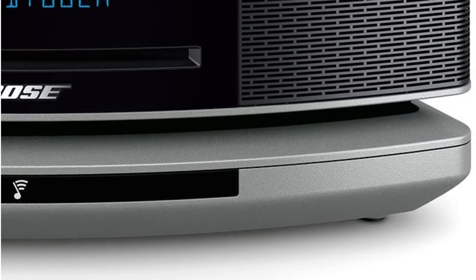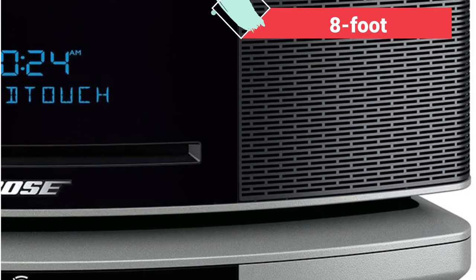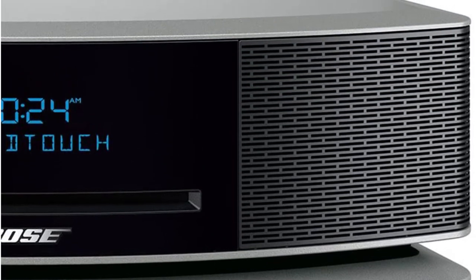It also supports Sirius XM radio, Amazon Music, and other services. An 8-foot power cord was long enough without limiting the unit's placement in my house or business.